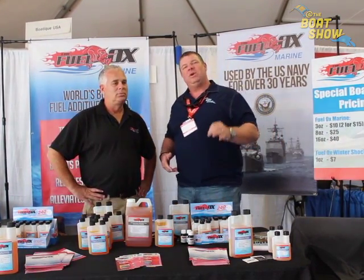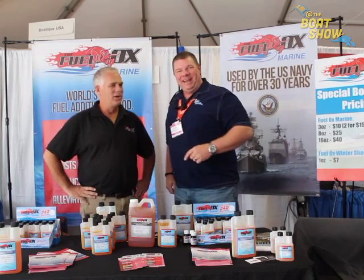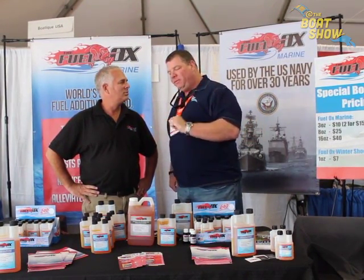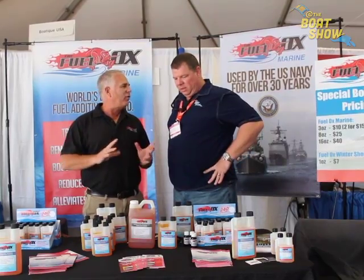I ran across our friends over at Fuel Ox. I'm here with Ran — good to see you, fellow Michigan man. So real quick, tell me about Fuel Ox. Fuel Ox is actually designed for the military, the Navy in particular. We've been supplying the Navy for about 30 years.